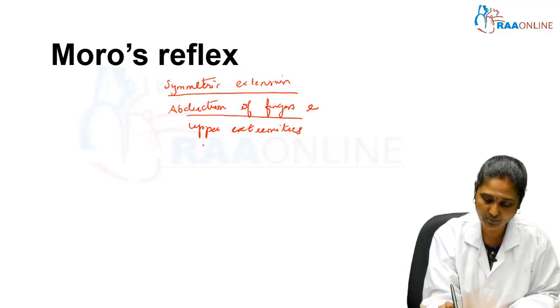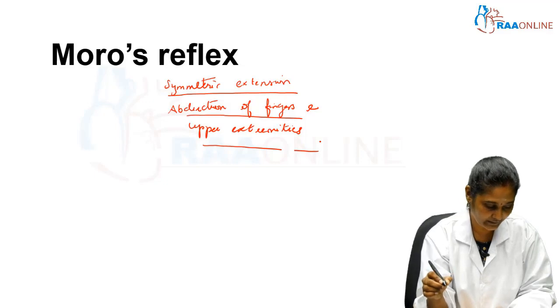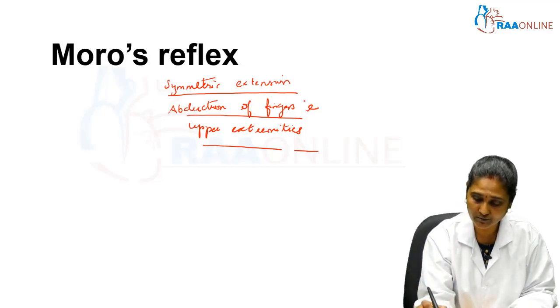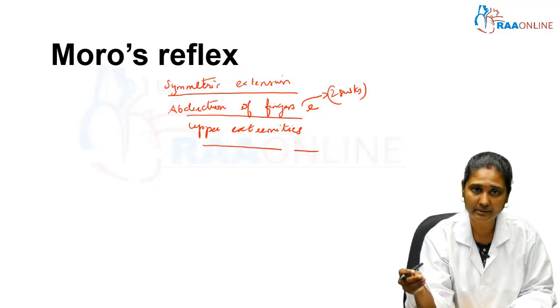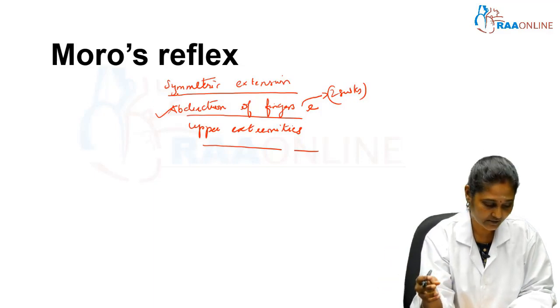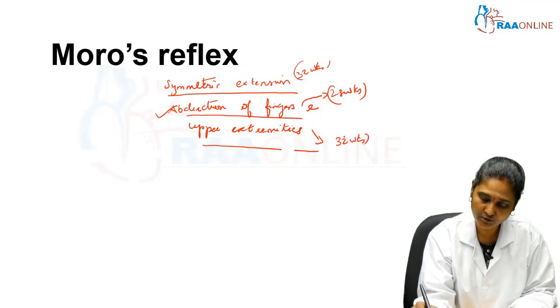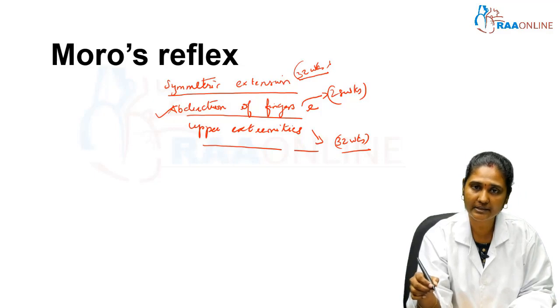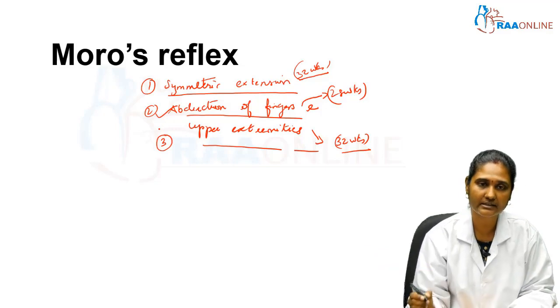Each component of the Moro reflex occurs at a particular gestational age. In early preterm babies around 28 weeks, only abduction of the fingers will be present. The symmetrical extension and extension of the upper extremities develop around 32 weeks. So if you are eliciting the Moro reflex in early preterm babies, you can expect only finger abduction. Only after 32 weeks will you see a complete Moro with symmetrical extension, finger abduction, and upper extremity abduction.